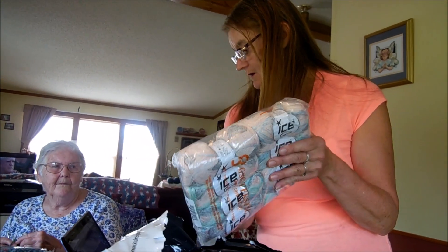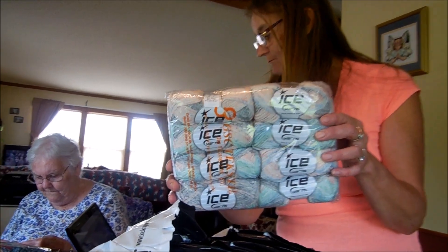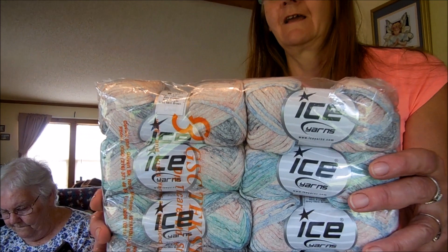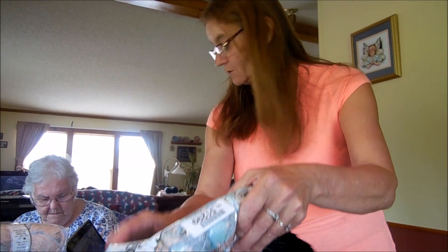Then there's this one — the Fetuchia cotton in gray, mint, green, blue, and pink. It's a cotton yarn, and it's pretty too. Patti is really pleased with that blue in it.